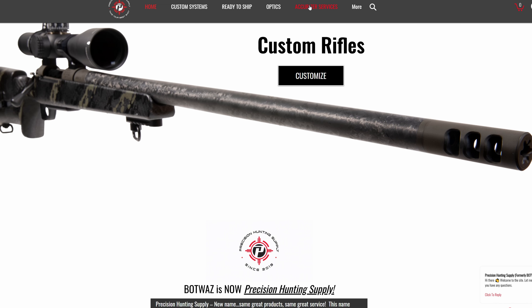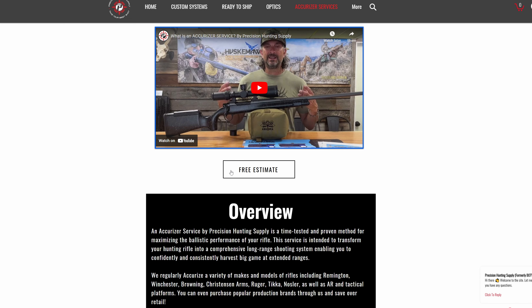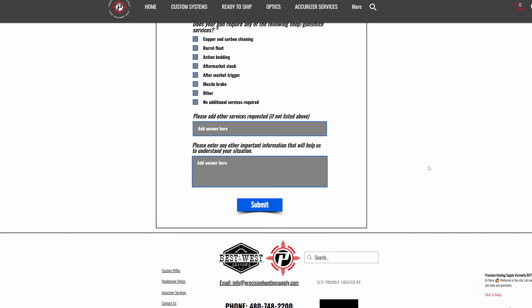On our website we have a page dedicated to the Accurizer service with a link to a short form — just answer a few questions and we'll get you a free estimate back, usually within the same business day. The estimate will include a breakdown of all the different costs: the lever, the scope coat, dual-stack turrets, the cost of the optics. The most popular question we get is 'how much does it cost?' — the short answer is it depends, since we need to know things like whether you need your barrel seasoned or if you already have a load. Get a free estimate at PrecisionHuntingSupply.com on the Accurizer services page — we'd love to help make this season your best season yet.